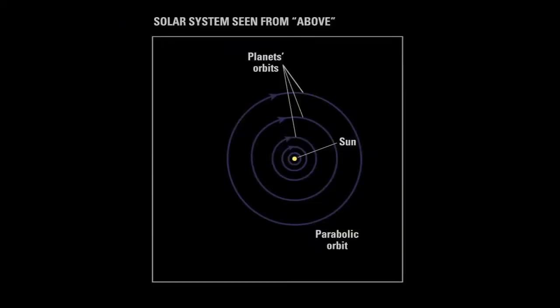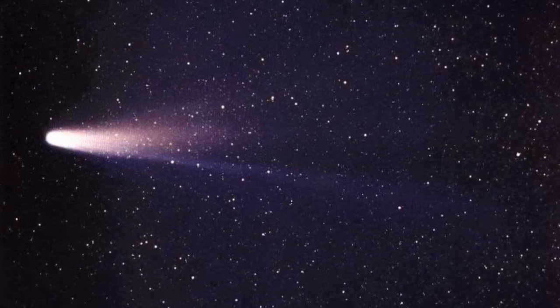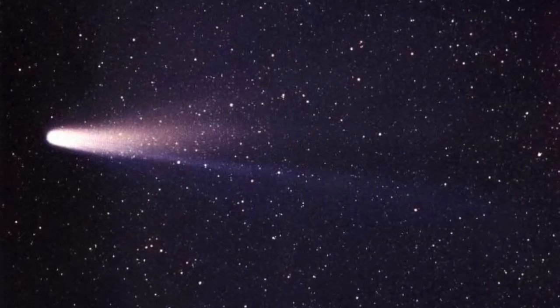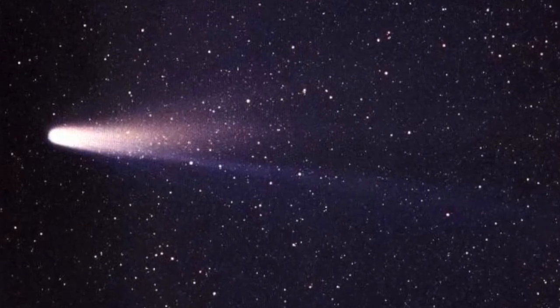Comets from the Kuiper belt are short period comets that follow orbits around the sun and make repeat visits to our night sky. Comet Halley is like this — it becomes visible from Earth every 75 to 76 years. Most of these comets return within 20 years or less.